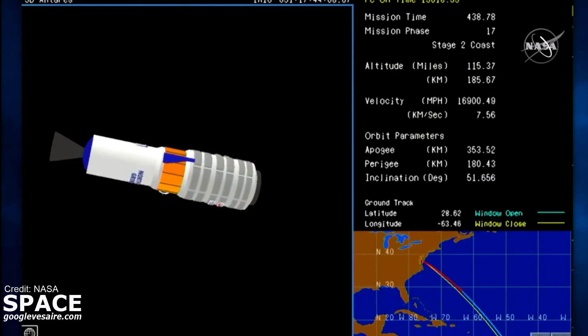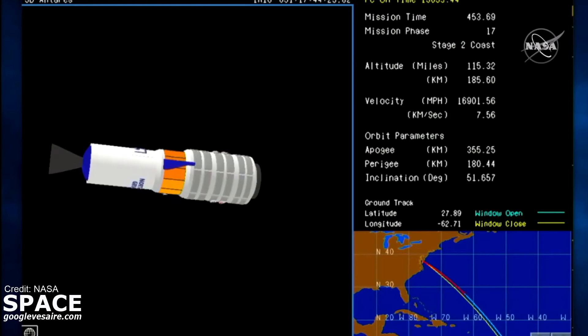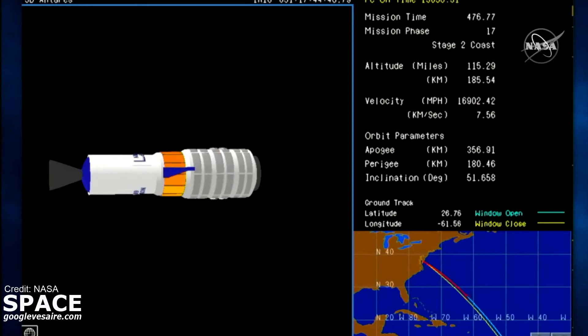Attitude nominal. Expected attitude control system thruster firings received, continuing on course. Roughly one minute to payload separation. Altitude 185 kilometers. Velocity 7.5 kilometers per second. All systems continue to operate as expected.